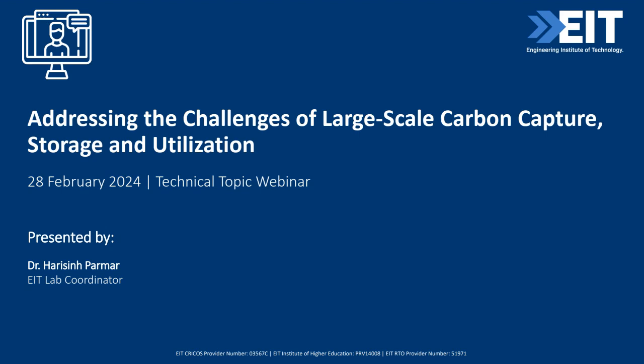For today, we will be talking about addressing the challenges of large-scale carbon capture, storage, and utilization. That will be presented by our EIT lab coordinator, Dr. Harrison Parmar, and he will be introducing himself soon.